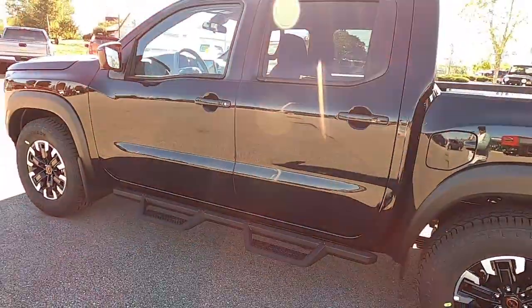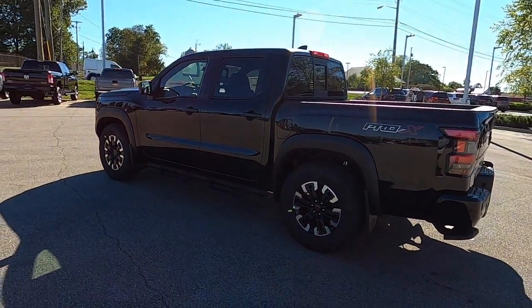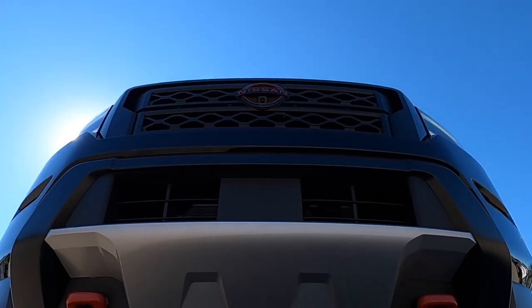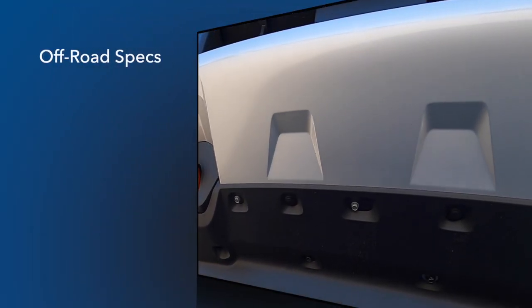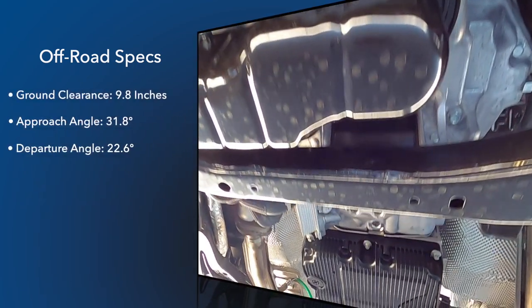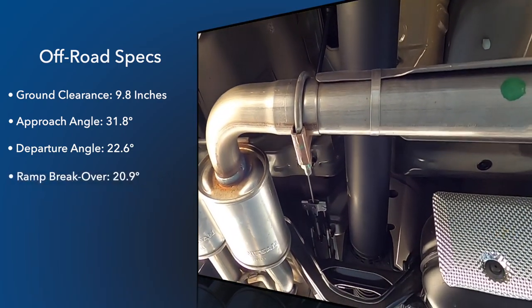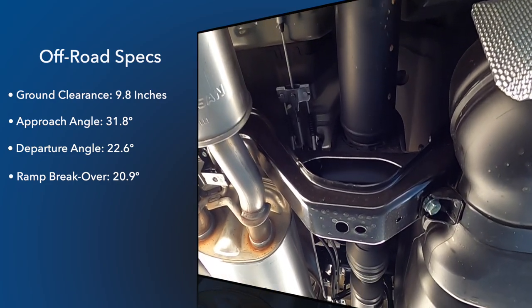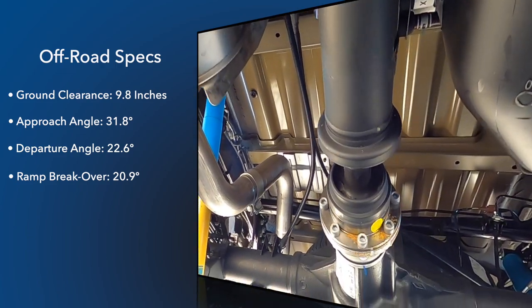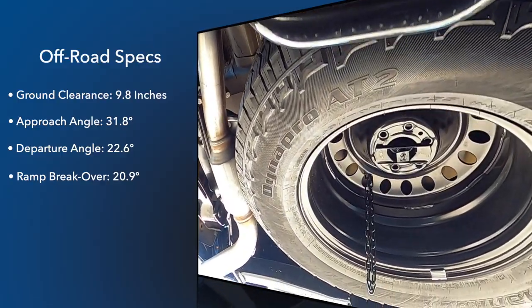Our Frontier is the Pro-X trim, which features SV trim equipment plus extra upgrades in styling and equipment. The Pro-X is basically the rear-wheel-drive variant of the four-wheel-drive Pro 4x truck. It is still a capable truck on and off the beaten path, with beefy wheels and tires, Bilstein off-road performance shocks, 9.8-inch ground clearance, and tow recovery hooks painted lava red. The Pro-X features an approach angle of 31.8 degrees, a departure angle of 22.6 degrees, and a ramp break-over angle of 20.9 degrees.